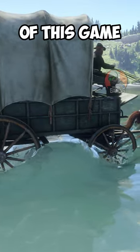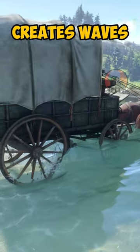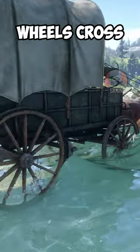The realistic water mechanics of this game can best be seen when a wagon crosses a flowing river. The water splashes, creates waves, and finally parts at the banks when the wheels cross.